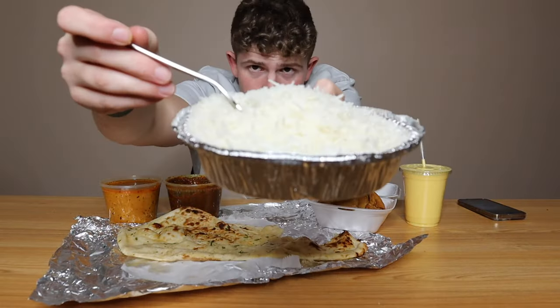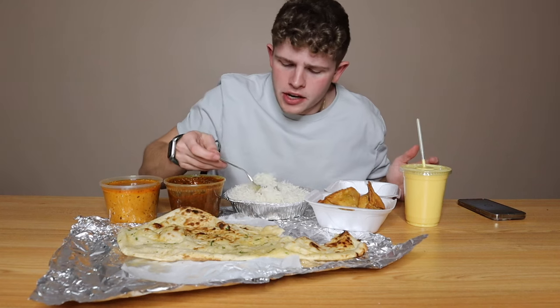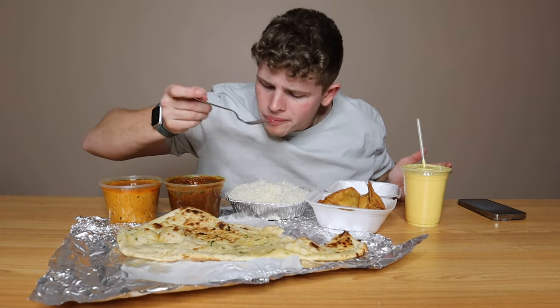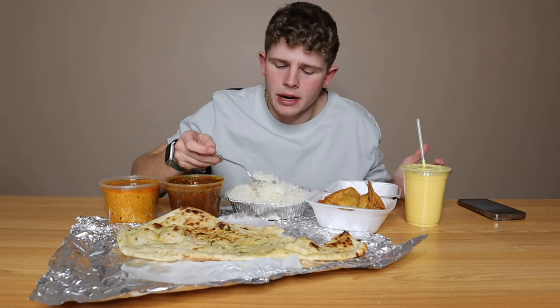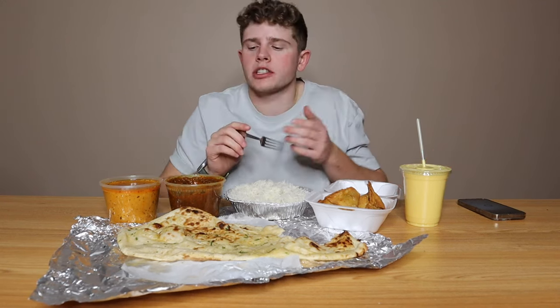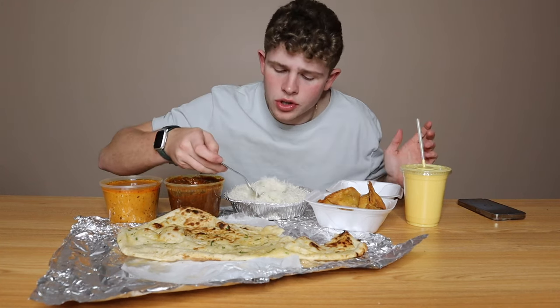Hop over here to some plain biryani rice. Classic Indian rice right here. It's like a long grain white rice pretty much — steamed, not a whole lot of flavor. But I mean, what can you expect? It's supposed to go with curry or whatever your main entree choice is. For a rate of the rice, we're going to give it a 7 out of 10.